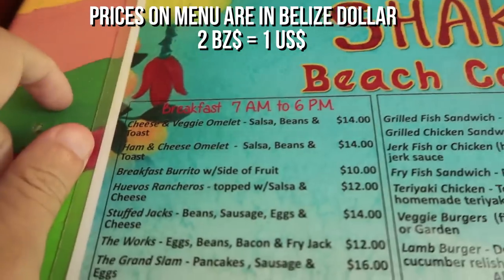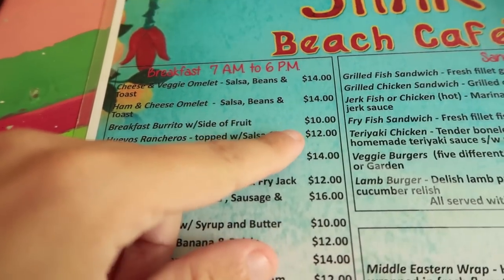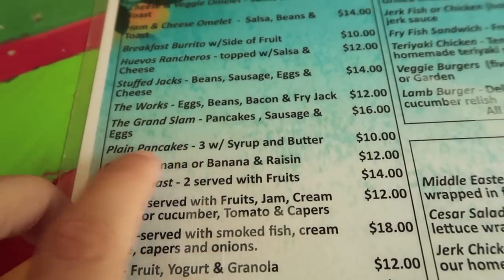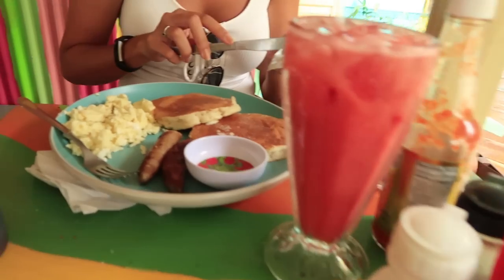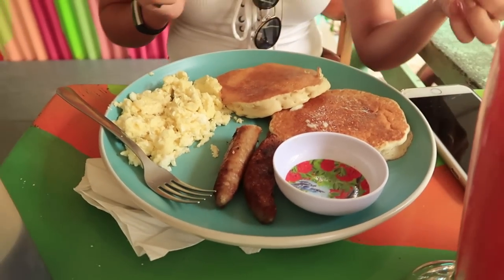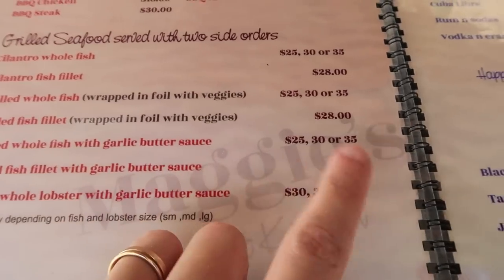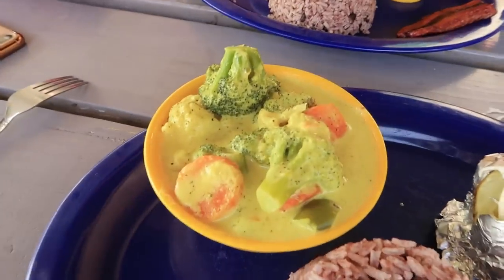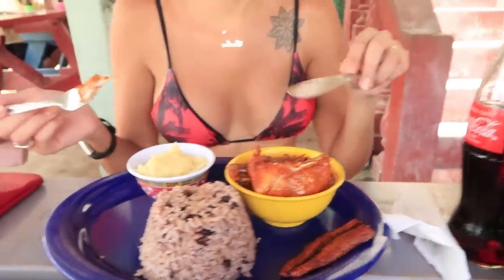For food costs, breakfast was costing roughly anywhere from $4 to $7 for a pretty good-sized breakfast. The prices didn't seem to differ between Caye Caulker and Placencia — it was always roughly around $4 to $7. For dinner it was usually around $10 to $15 US dollars for a really good-sized meal with a drink, and that was in both locations.